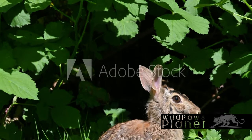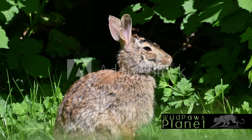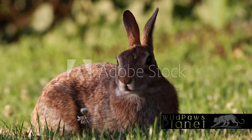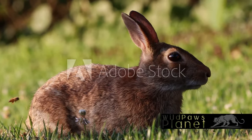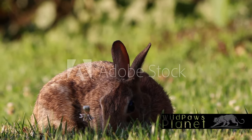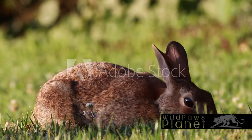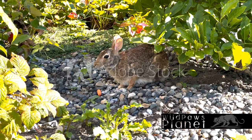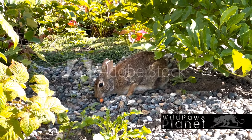Understanding the Eastern Cottontail's physical attributes and survival tactics provides a glimpse into the intricate balance of our ecosystem. Ever pondered about the life cycle of this elusive creature, the Eastern Cottontail? Let's delve into the captivating journey of this rabbit's life. The Eastern Cottontail, known for its prolific breeding habits, can have as many as four to five litters annually. This is possible due to their short gestation period, which is typically around 28 days.